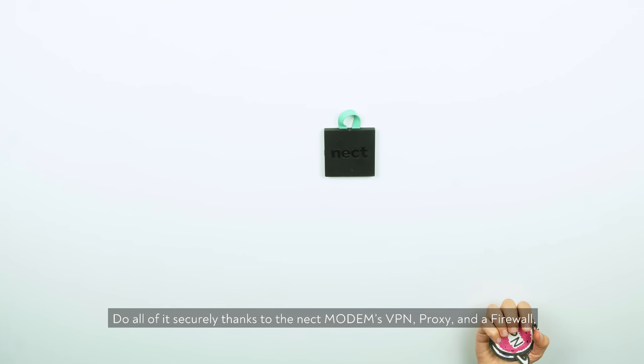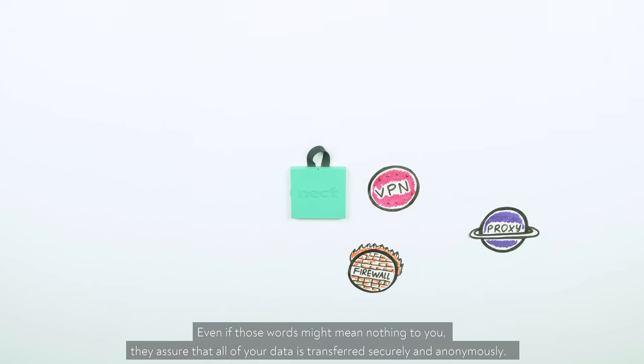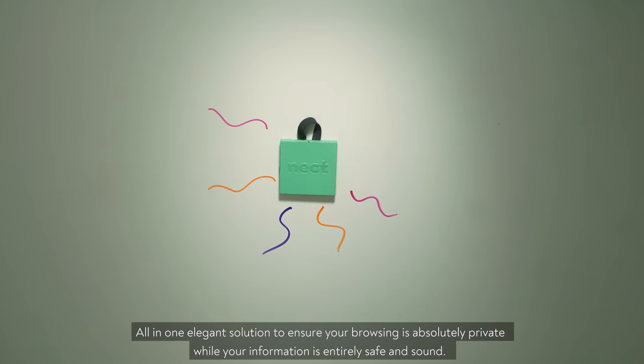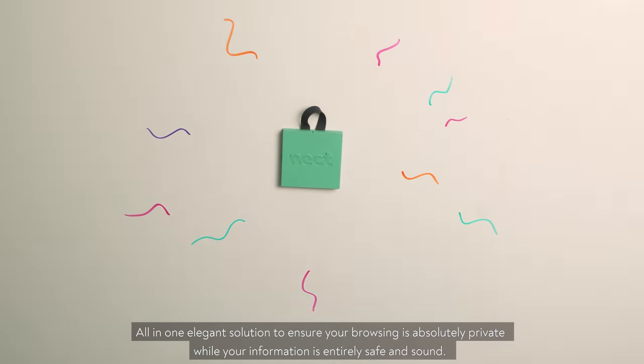Do it all securely thanks to the Neckt Modem's VPN, proxy, and firewall. Even if those words might mean nothing to you, they assure that all your data is transferred securely and anonymously — everything in one elegant solution to ensure your browsing is absolutely private, while your information is entirely safe and sound.